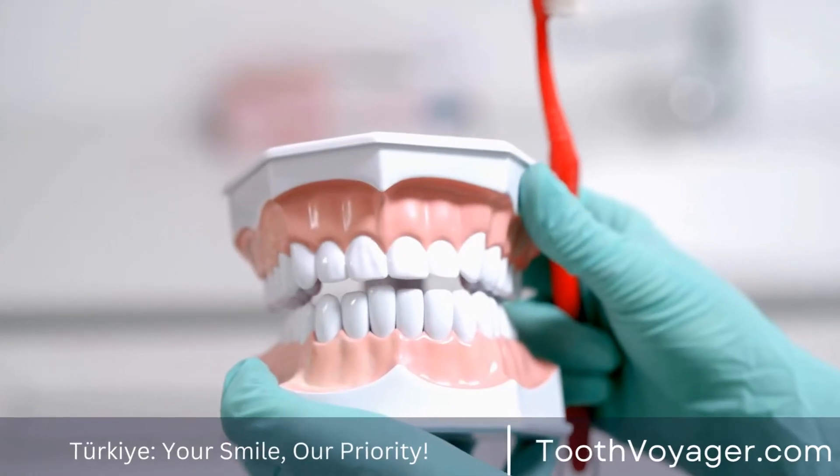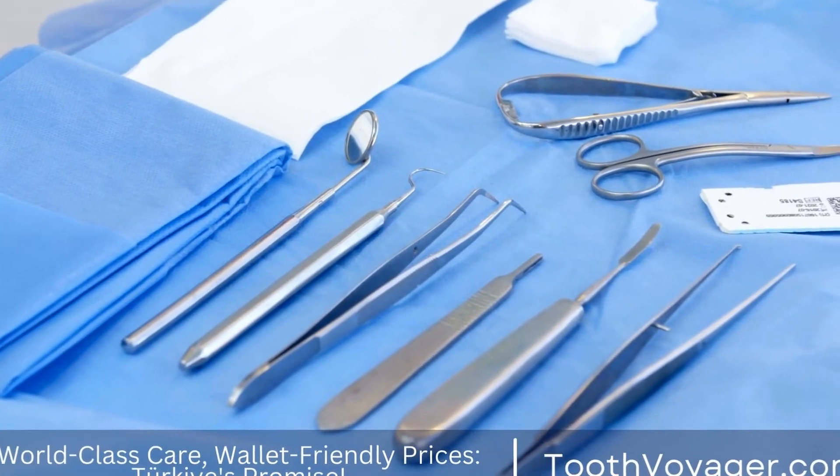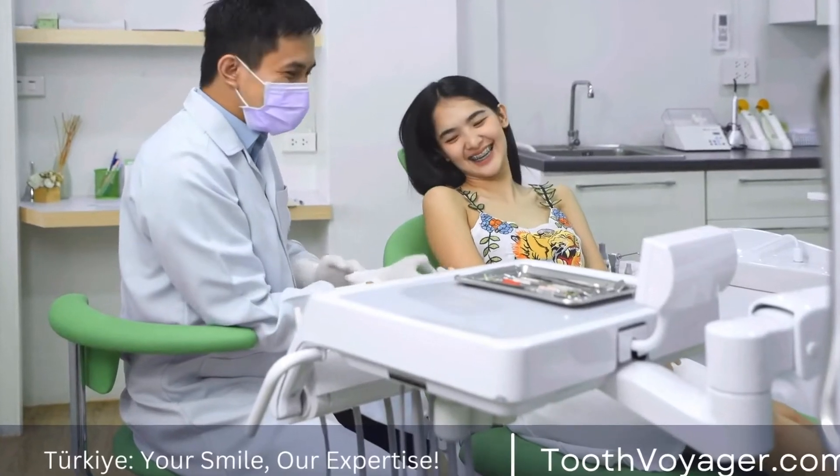How do dental implants work? The process of getting dental implants typically involves several steps. Here is an overview of how dental implants work.